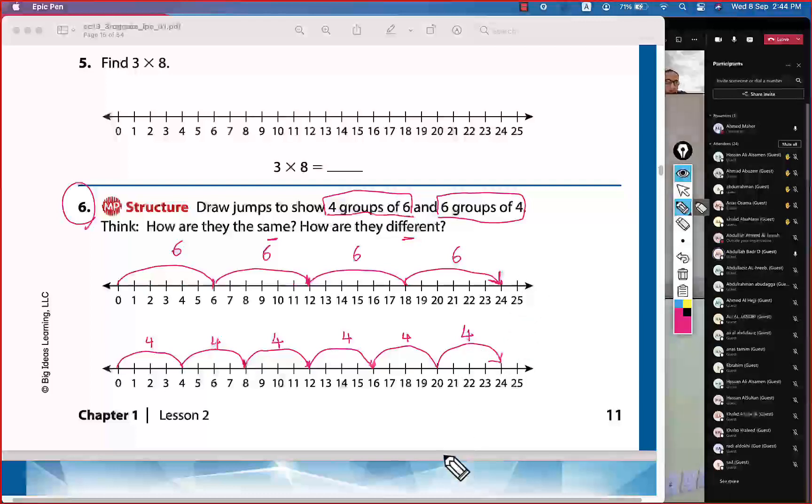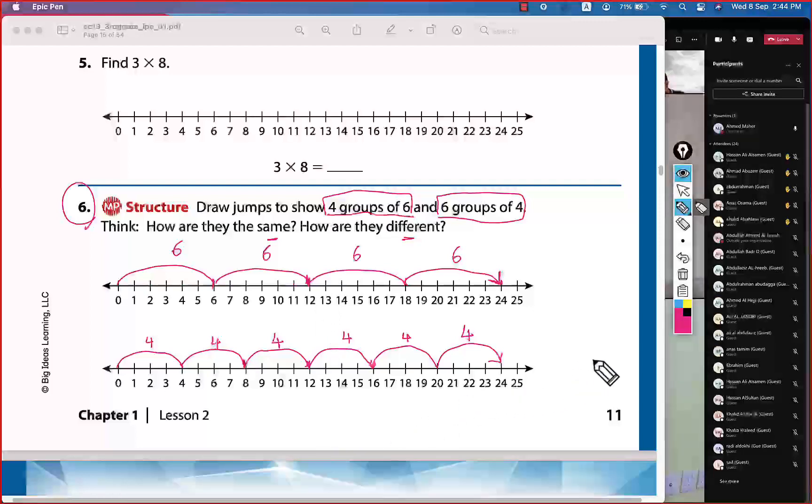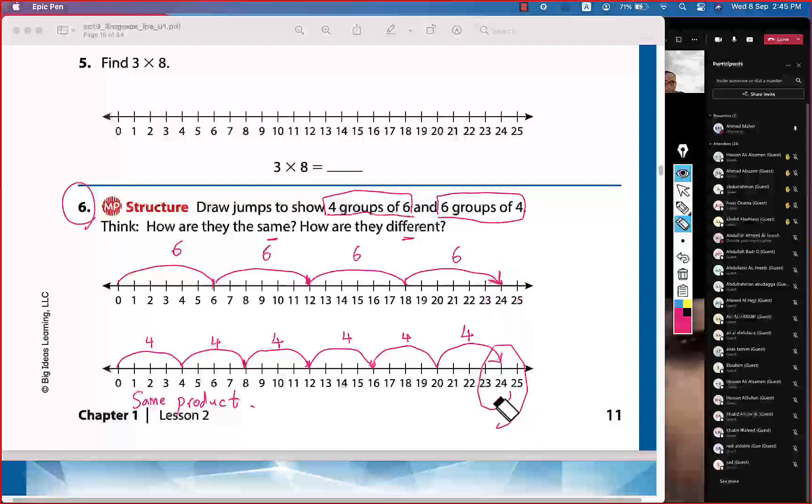Now my heroes, we need to know: how are they the same and how are they different? You can see here — the product is the same: 24. So the products are the same — both equal 24.